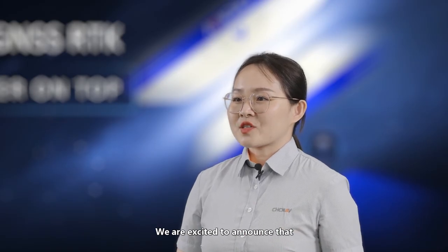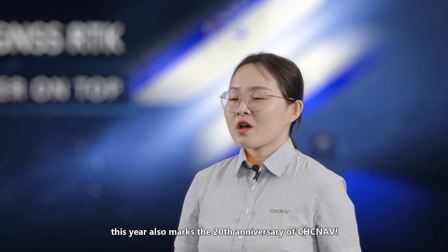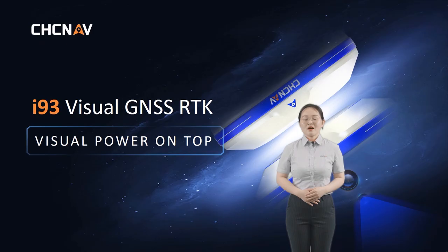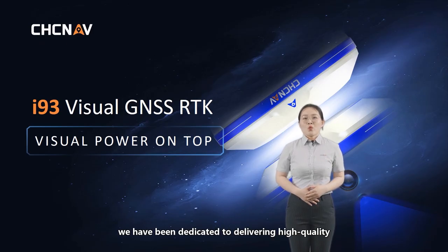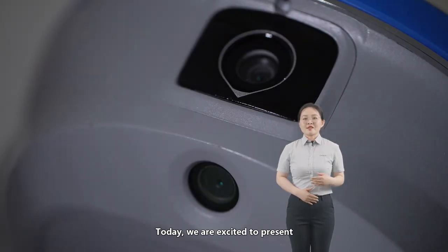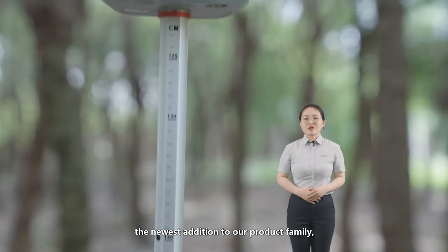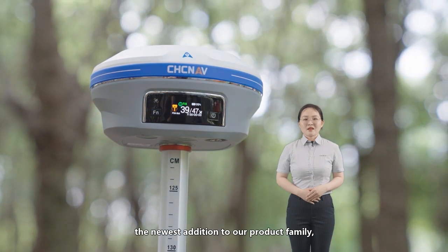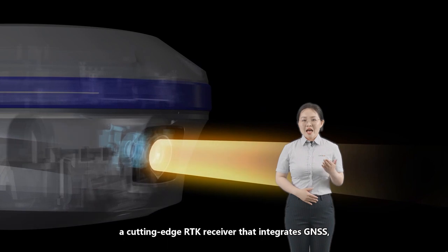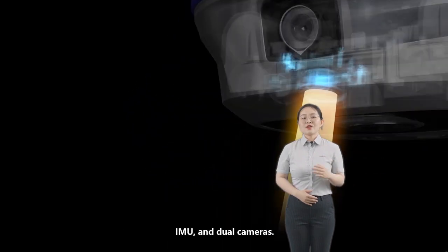We're excited to announce that this year also marks the 20th anniversary of CHC Navigation. For two decades, we have been dedicated to delivering high-quality and innovative measurement solutions for geospatial professions. Today, we're excited to present the newest addition to our product family, a cutting-edge RTK receiver that integrates GNSS, IMU, and dual cameras.